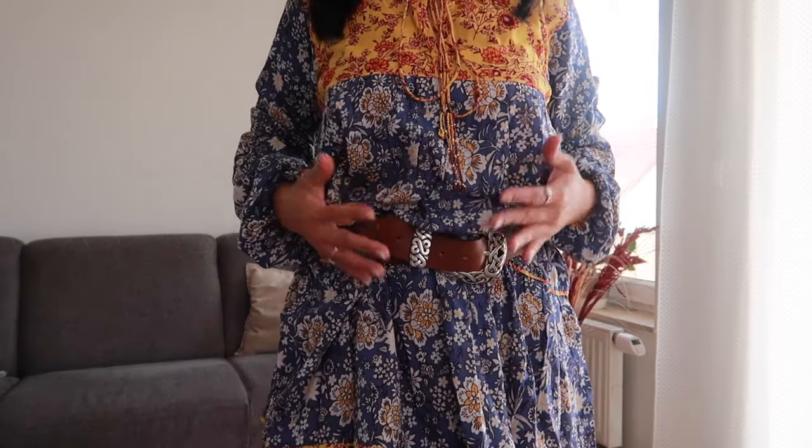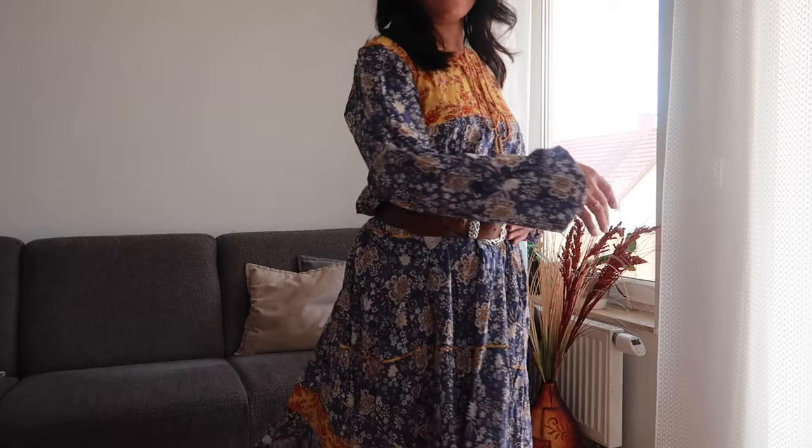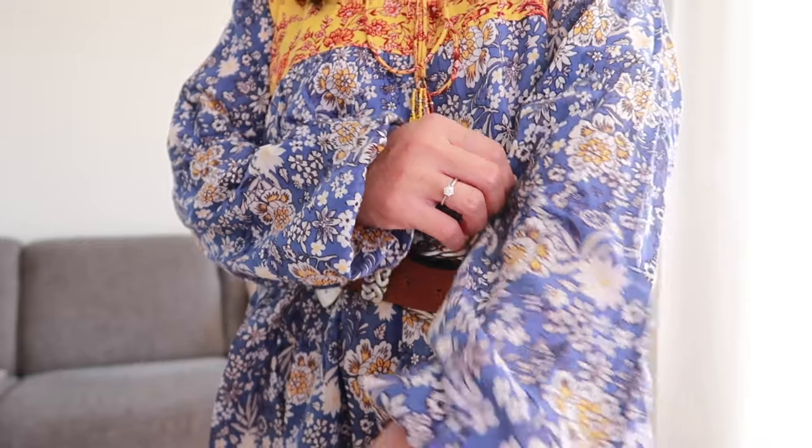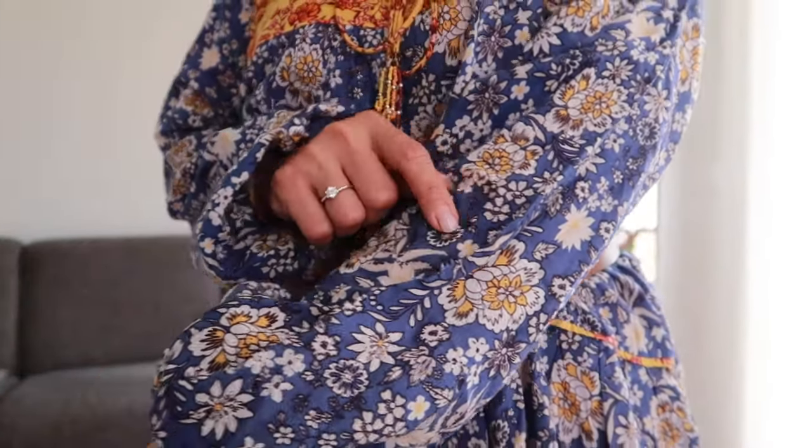Our next item is another printed dress. It has puff sleeves with elastic hem and a V-neckline with a tie you can open or close. It's very comfortable and lightweight. I added a belt here because the dress is quite big and loose, and the belt also helps accentuate my waistline. It has a flowery print and is a very flowy dress — really cute.